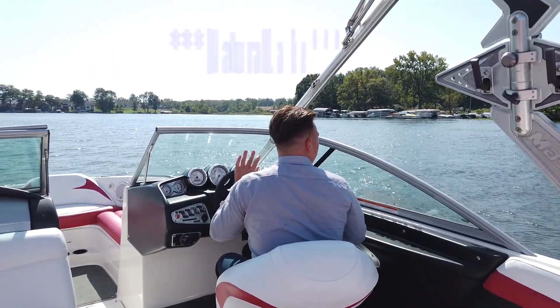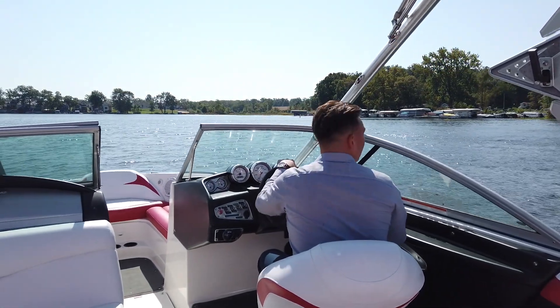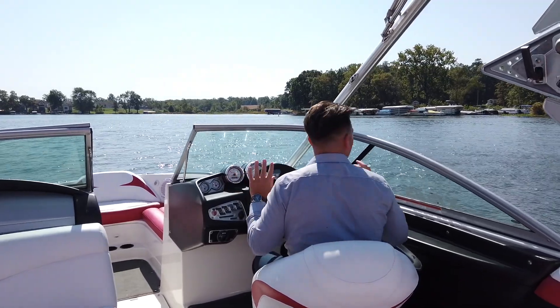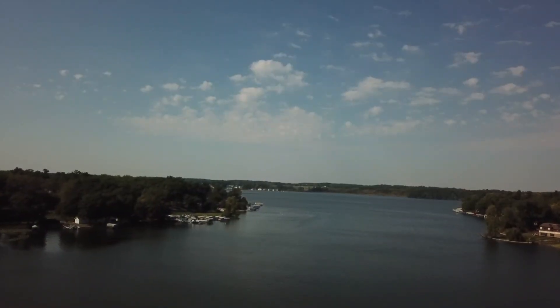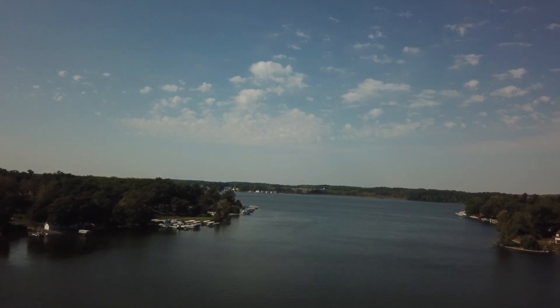The awesome thing about Hamilton is it is actually the second largest man-made lake in Steuben County, which is the county of 101 lakes. So this is a pretty massive lake — you've got a lot of different basins. And over here you actually have the public launch, so if your friends have boats and they want to come stop by for a nice weekend cruise, they can drop in for free right over there.